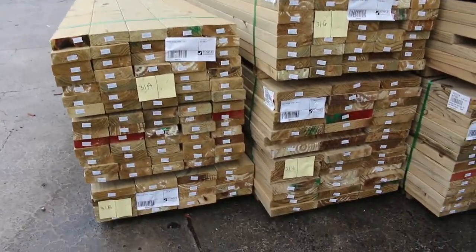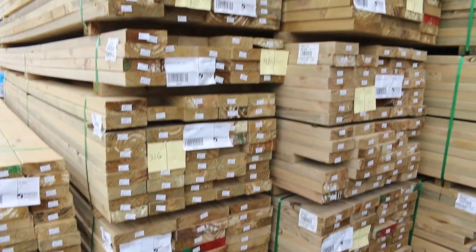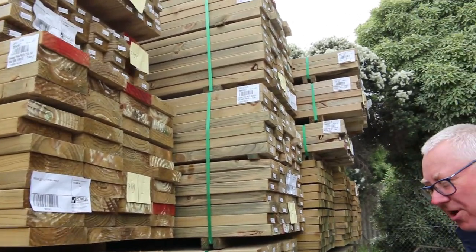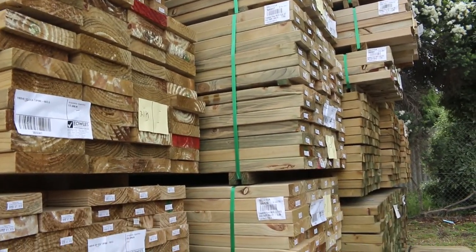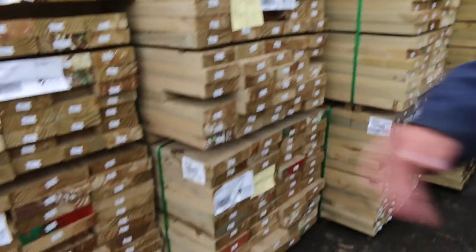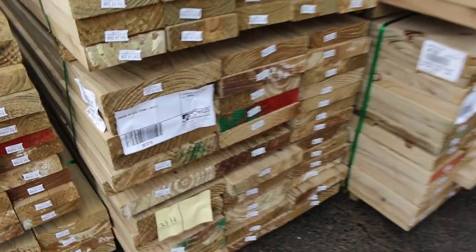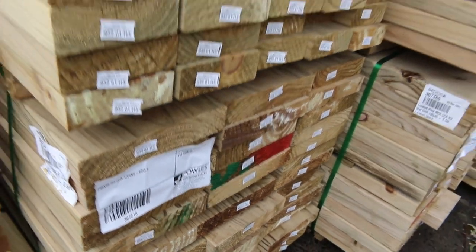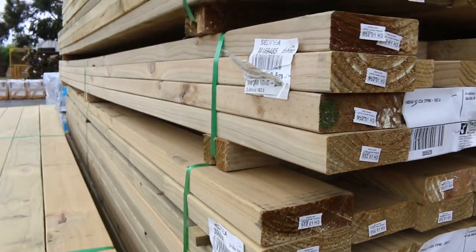Just arrived — have a look at all this treated pine, sensational stock. We've got 90x45, 140x45, 190x45, and there's even a nice big pack of 240x45 down there. Have a look at that one guys, lot number 31H. All that treated pine just arrived, just in time for tomorrow's auction.